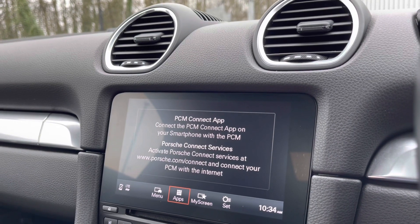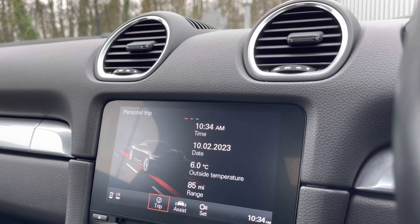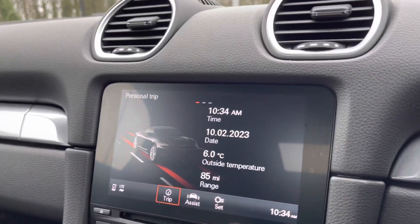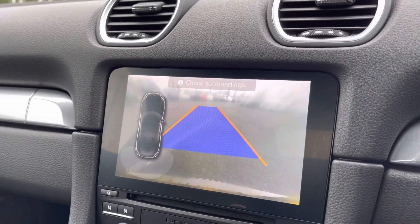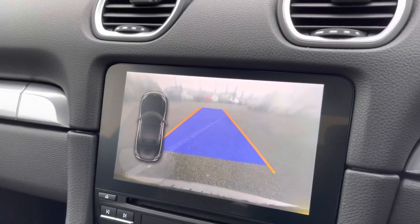You can also connect to your mobile device allowing you to mirror your screen and have easy access to all your favourite apps, as well as access to all the vital information. Here you do have your reversing camera display allowing you to always be aware of your full surroundings.